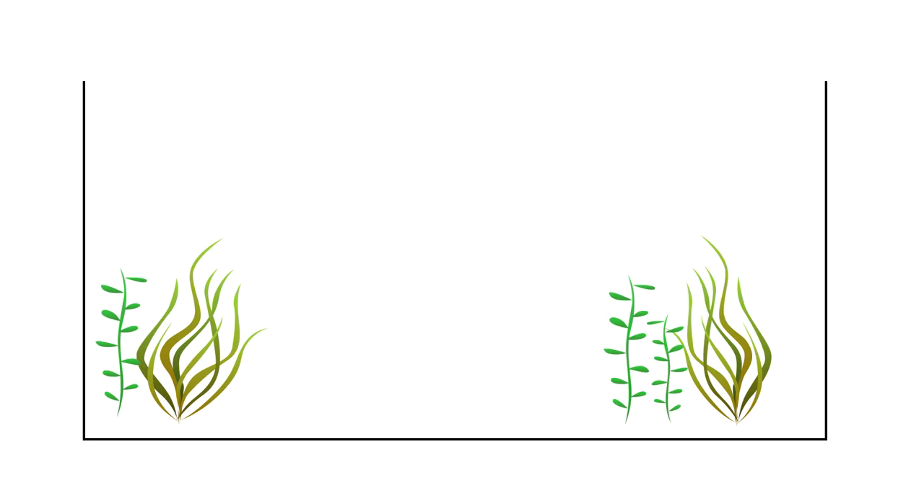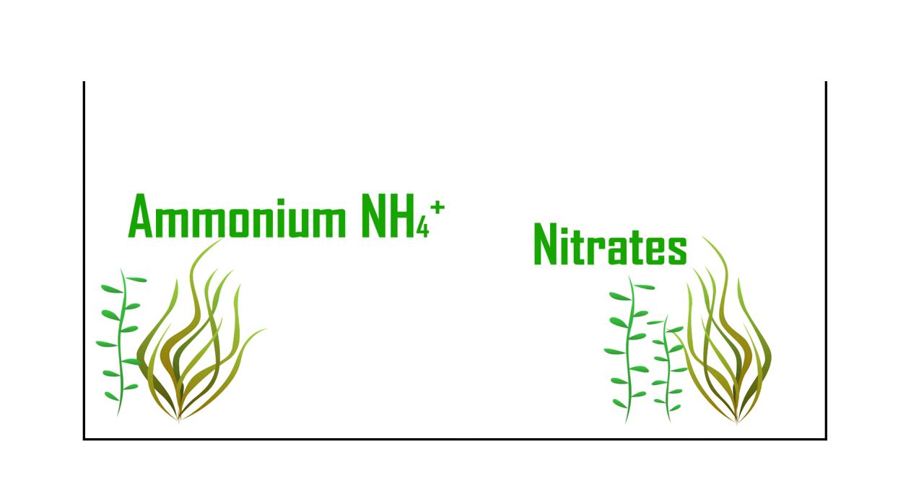The third way we can reduce the probability of ammonia is with plants and algae. Plants and algae use ammonium and sometimes nitrates for growth. Next to a filter and regular water changes, plants and algae are very important in our aquarium's natural ecosystem. I always try to promote keeping live plants because of all the benefits.